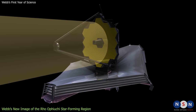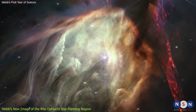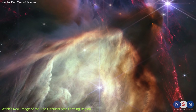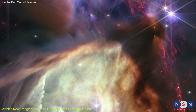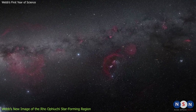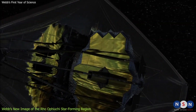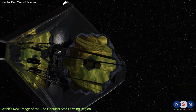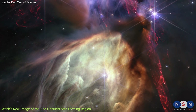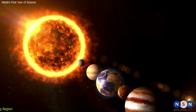The image also demonstrates Webb's ability to observe faint infrared sources invisible to other telescopes. Some of the protostars are so deeply embedded in dust that they cannot be seen in visible light, but they shine brightly in infrared. This image is part of a larger survey of nearby star-forming regions under Webb's Early Release Science program, which aims to showcase Webb's capabilities and provide data for the scientific community. By studying these regions, Webb helps us understand how stars and planets form, and how they compare to our own solar system.